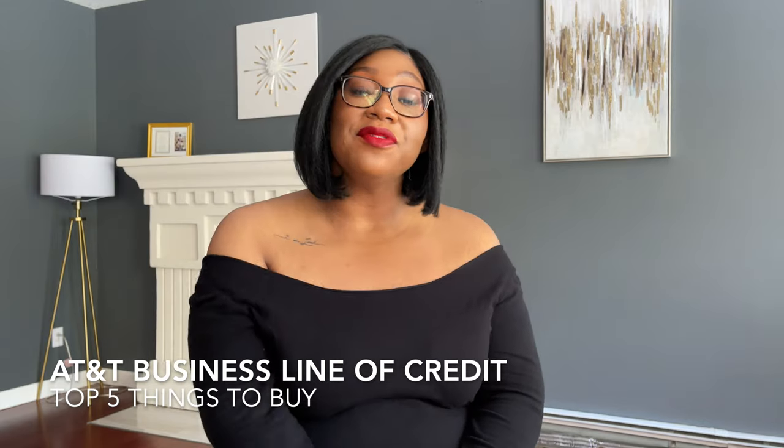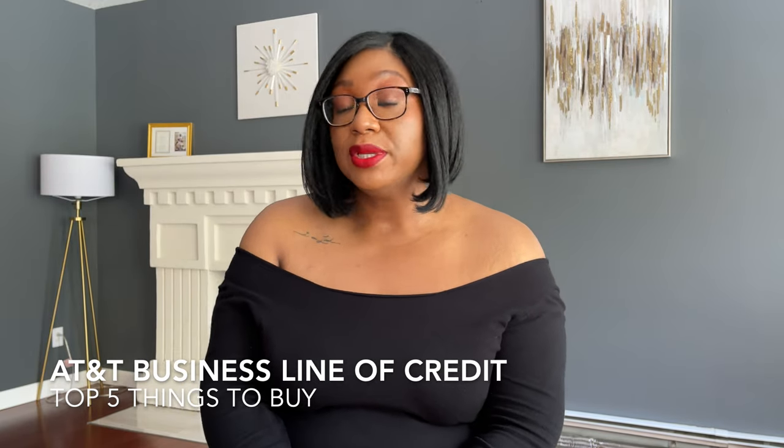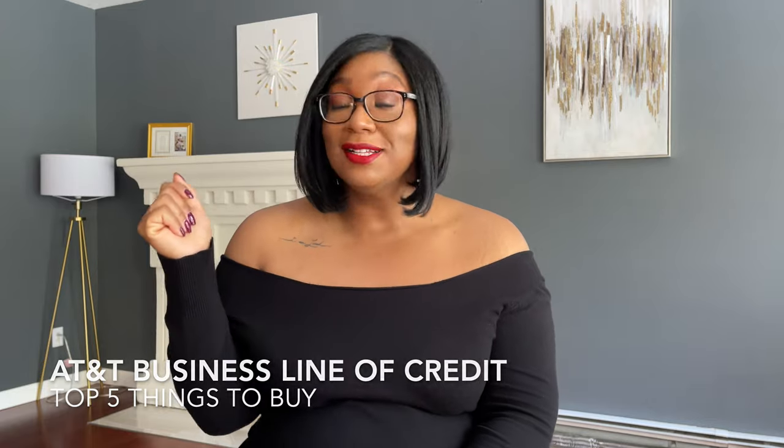Hey y'all, it is Keisha Talks Finance and today we're talking about the top five things that you can buy with your AT&T Business Line of Credit. Let's get into it.